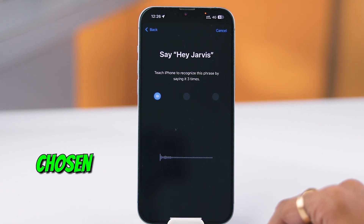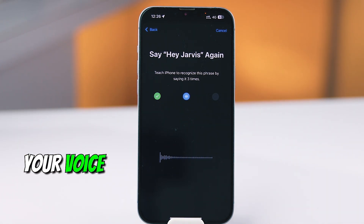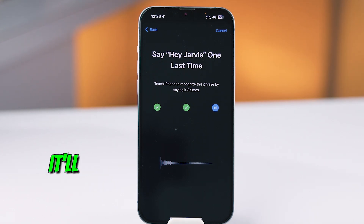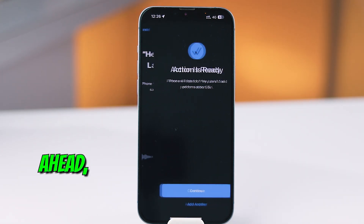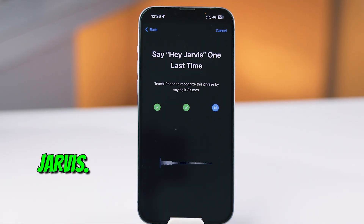After you type your chosen command, it'll ask you to repeat it three times to recognize your voice and make sure Siri knows it's you. Let's say you've chosen Hey Jarvis — it'll prompt you to say Hey Jarvis three times. So go ahead: Hey Jarvis.